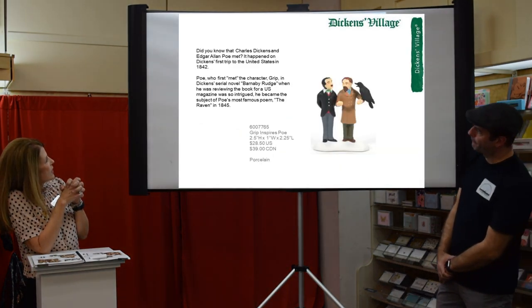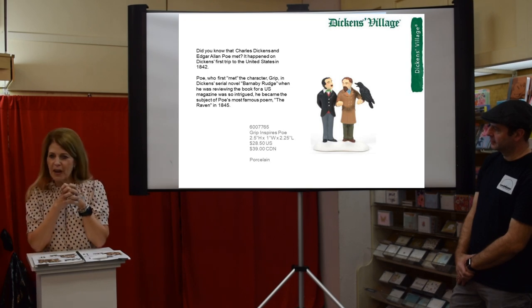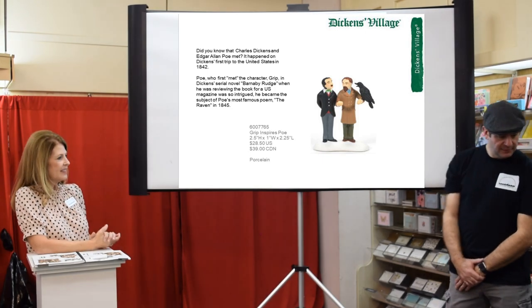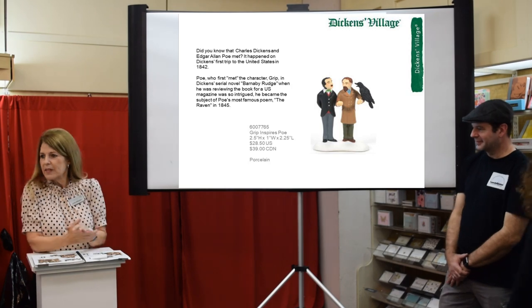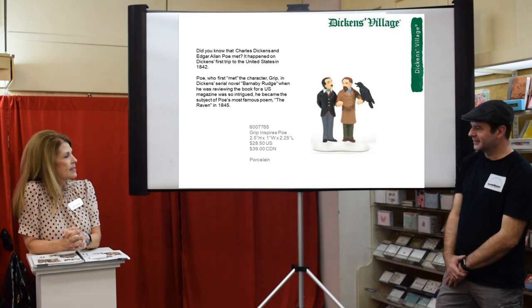We have a one-off accessory based on Charles Dickens and Edgar Allan Poe. We've been asked to do something with Edgar Allan Poe, so the accessory Grip Inspires Poe depicts when the two met on Dickens's first trip to the U.S. in 1842.